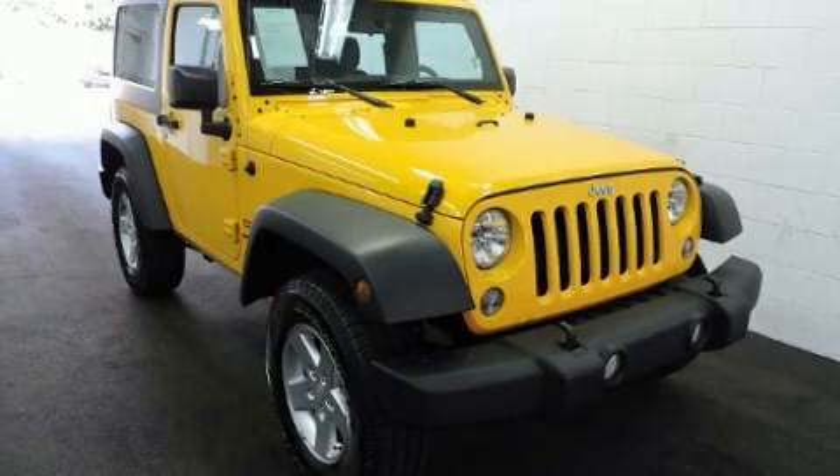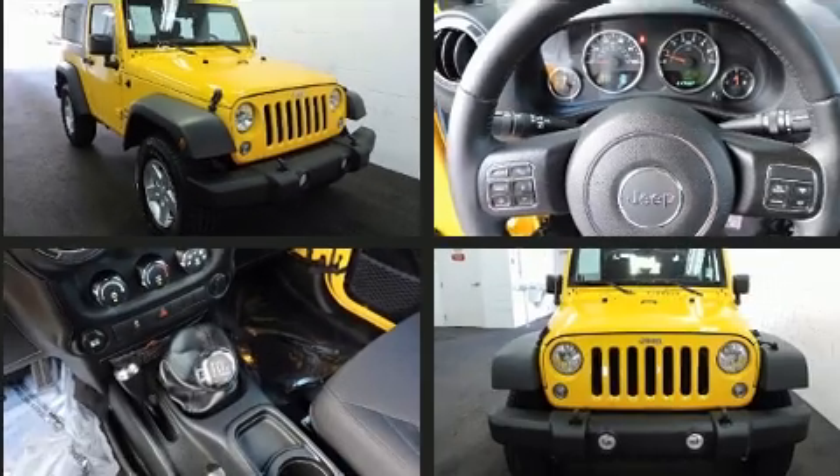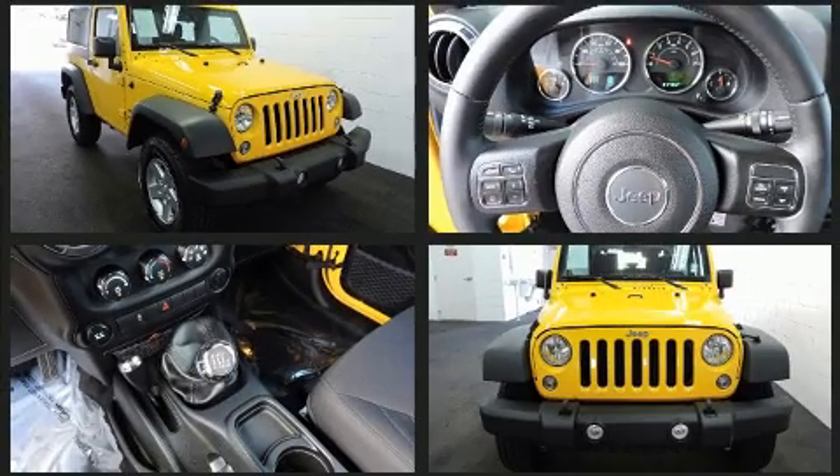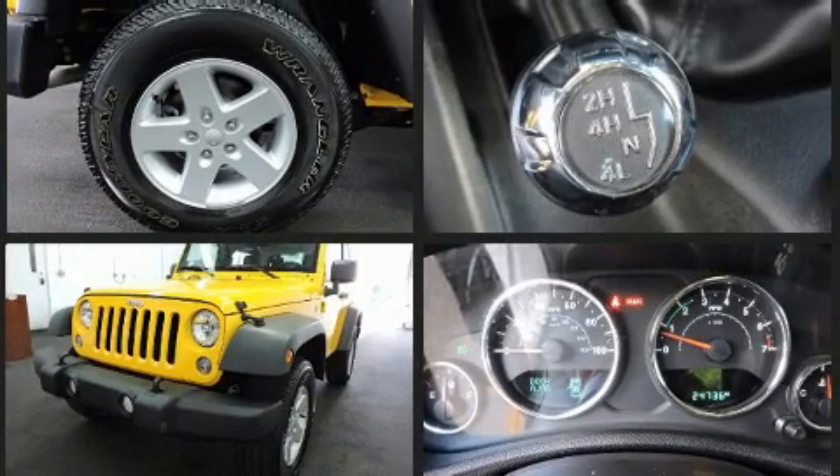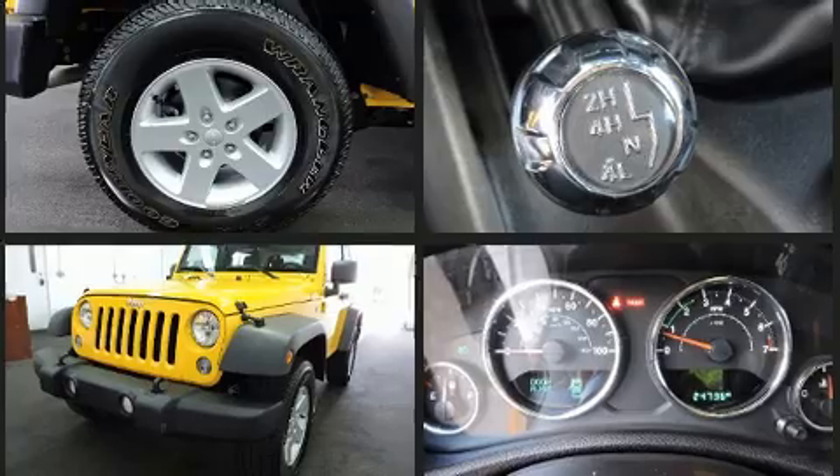You can expect a lot from the 2015 Jeep Wrangler. With fewer than 25,000 miles on the odometer, this compact SUV hits the mark with consumers demanding economical versatility. It features a standard transmission, four-wheel drive, and a refined six-cylinder engine.